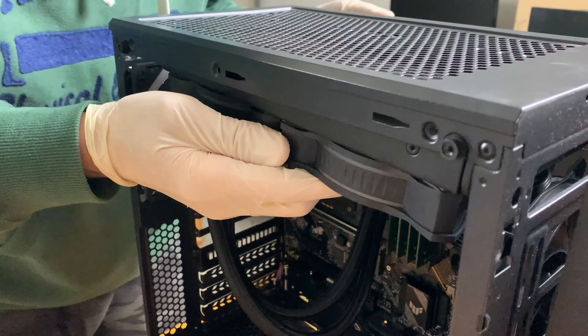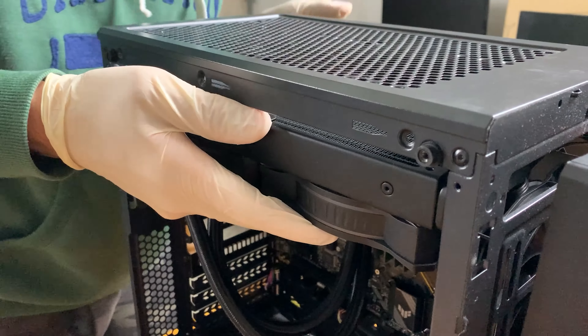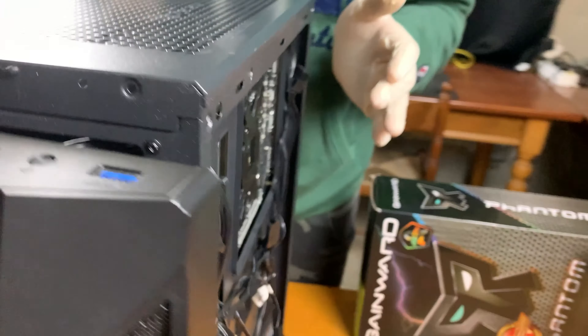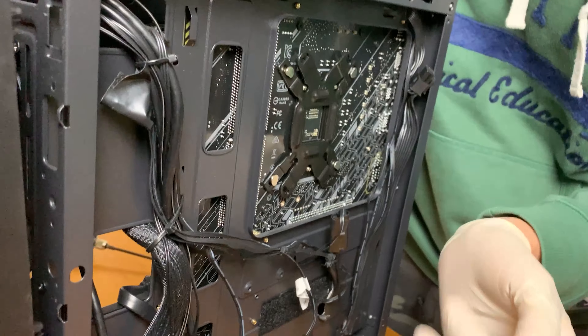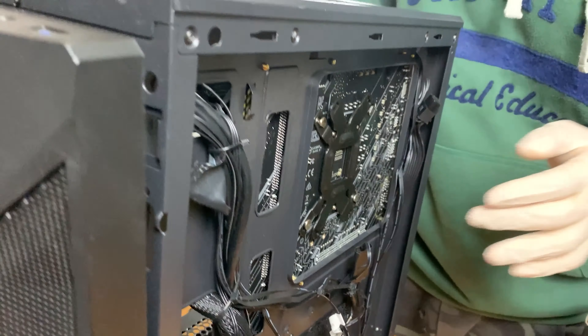Taking the radiator out, hoping there aren't too many cables that are going to interfere. The rod is not coming out because the cables from the fans have been very strictly cable managed and they are interfering. So we have to find out which ones they are and disconnect them.